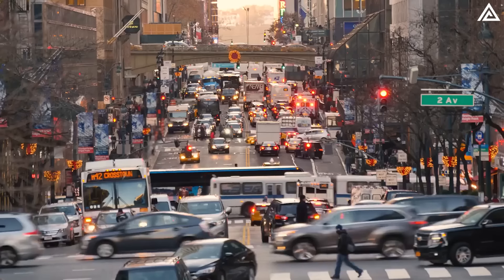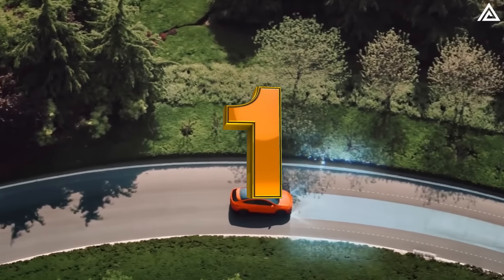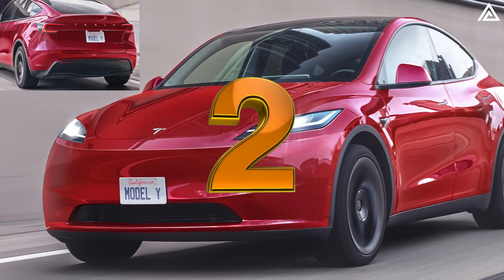Now we turn to you. Which electric SUV do you think will have the edge in design and efficiency? Comment 1 for Xpeng G6 or 2 for Tesla Model Y Juniper.